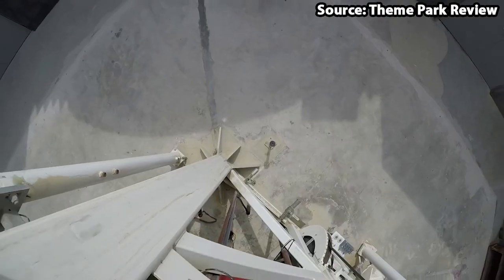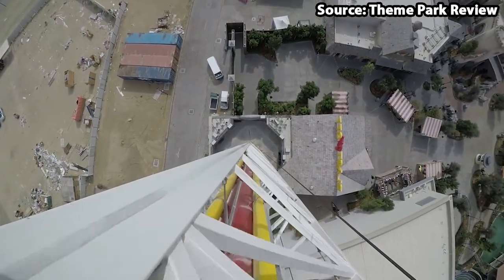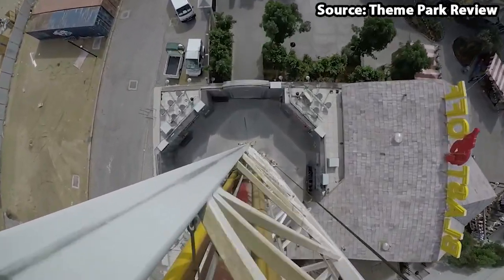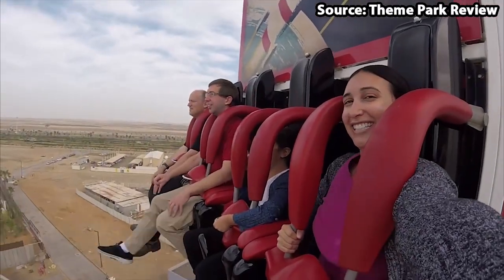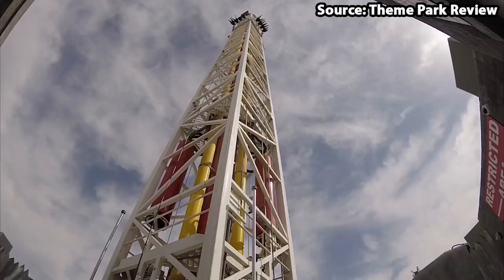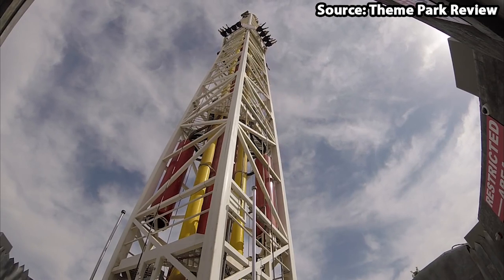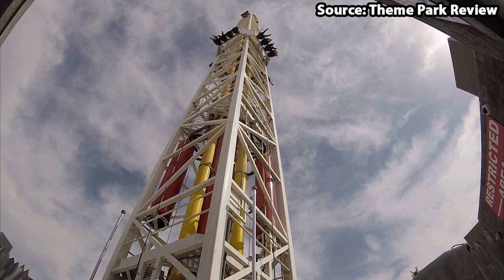Coming in at number 2, we have Zombieland Blastoff, the only drop tower located at the park — but what a drop tower it sure is. If you've ever had the dream to be shot up in the air only to come plummeting back down again, then look no further, as this ride is right up your street. You will be screaming and laughing throughout as you are launched right up into the air.